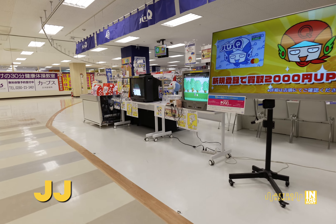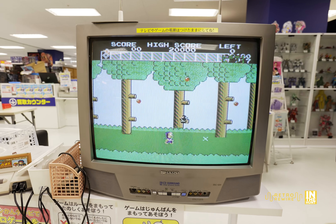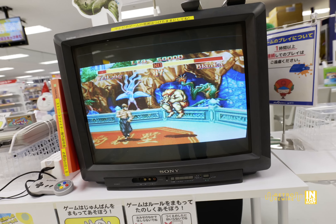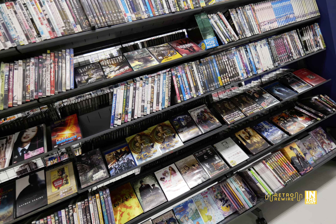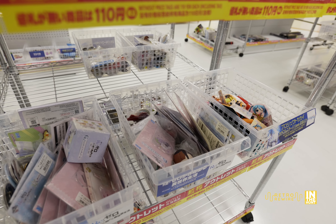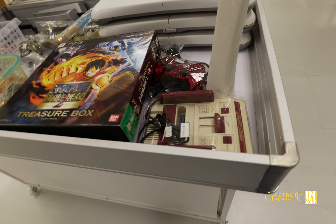Welcome back to Retro Rewire, my name is JJ. Here we are at the Koga Tochigi Surugaya, and this is going to be a franchise store. I absolutely love that they have these displays out in the front - it really sets the mood and the vibe. Before you go into the store proper, there's a little barrier, and in this front section it's just going to be a lot of the discounted and bargain stuff.